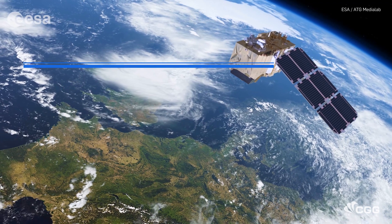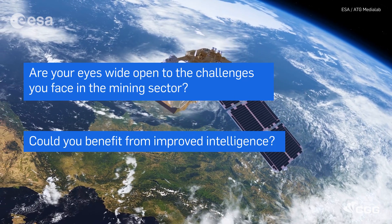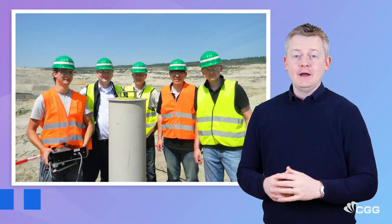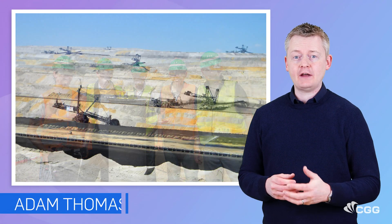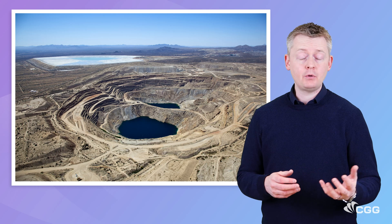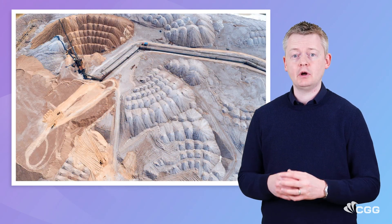As a mine operator or consultant, are your eyes wide open to the challenges that you face? Could your day-to-day decision-making be improved through satellite intelligence? Hi there, my name is Adam Thomas and I'm the business development manager for CDG's satellite mapping team. For over 15 years I've helped mining clients across the sector, both remotely and on-site, to provide reliable and timely intelligence across their mine sites.